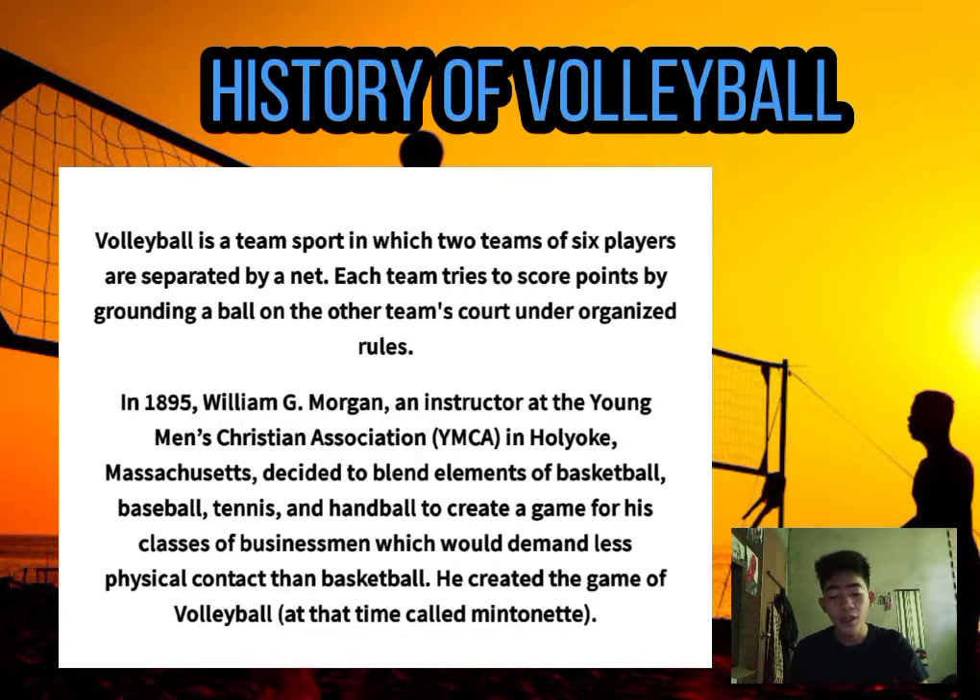In 1895, William G. Morgan, an instructor of the Young Men's Christian Association in Holyoke, Massachusetts, decided to blend elements of basketball, baseball, tennis, and handball to create a game for his classes of businessmen which would demand less physical contact than basketball. He created the game of volleyball, at the time called Mintonet.